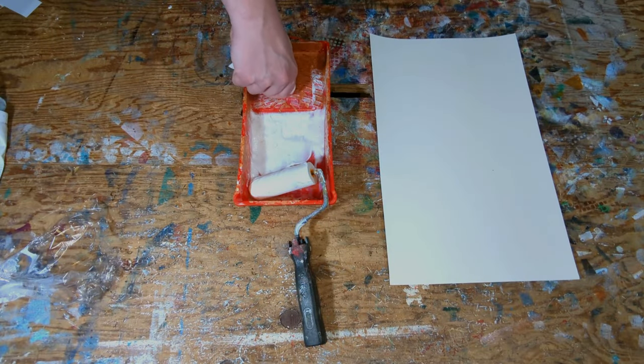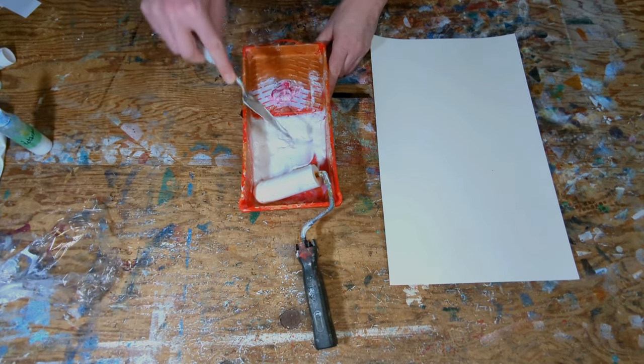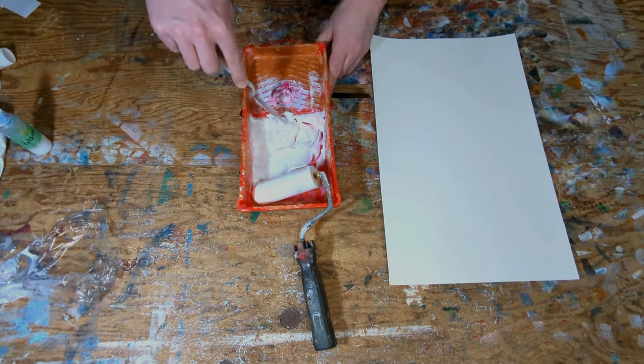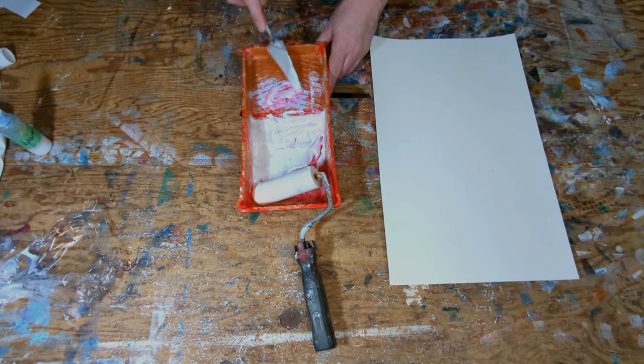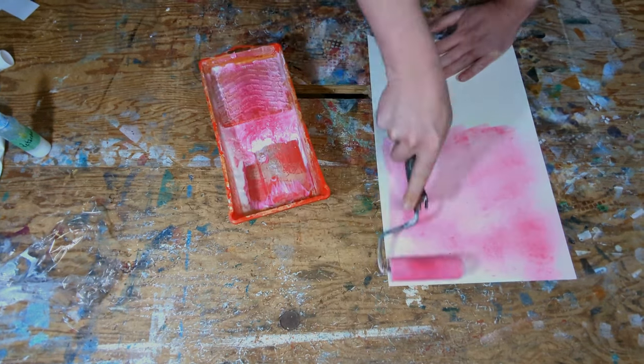I prepare the painting surface by applying one or two colors to create a background. For efficiency, I work on multiple canvases at a time, sometimes dozens. Paint is mixed in small roller trays, usually with a generous portion of acrylic medium to create more transparent colors ideal for layering.